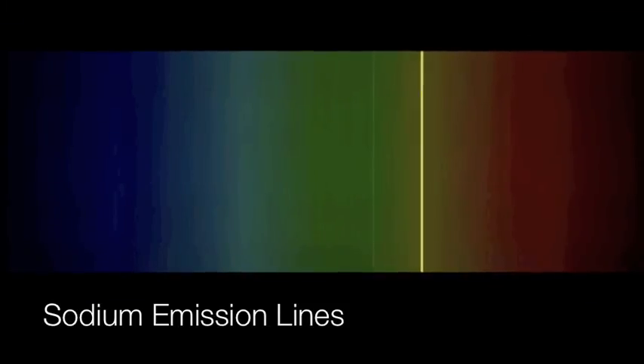Can you guess which element is being shown? If you guessed sodium, you're absolutely correct. You can clearly see the bright, strong yellow color as the sodium atoms are excited and fall back down to the ground state energy level.